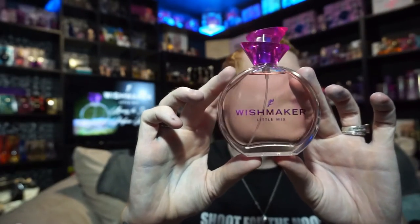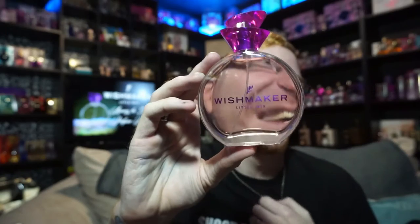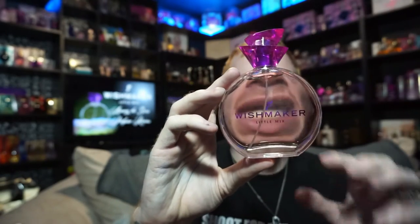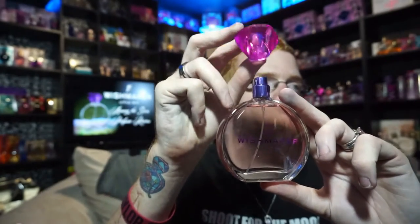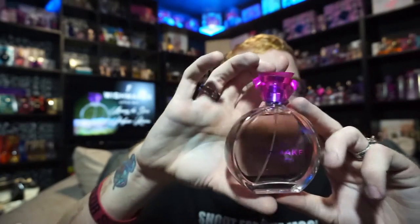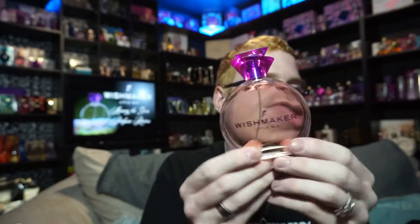The back says 'Wish Maker Little Mix' — I just think the girls look gorgeous. I got the 100 milliliter. The bottle does look super cheap, which is my one issue. I like the bottom part, but the top makes it look cheap. The sprayer is this really vibrant metallic purple; I wish the whole top piece was that metallic purple — it would have looked a lot more expensive.